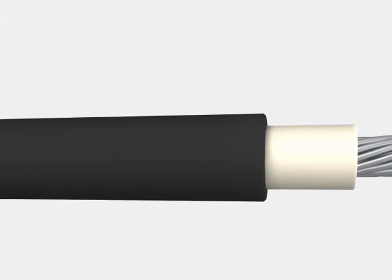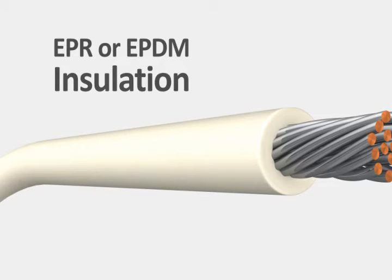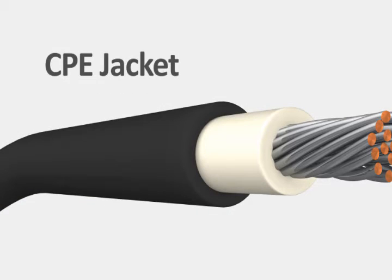This single conductor cable features a double jacket. An inner layer of EPR or EPDM acts as insulation, providing excellent electrical and thermal properties. The CPE outer jacket adds extra protection against impact, weather, and industrial hazards that DLO cables might encounter.